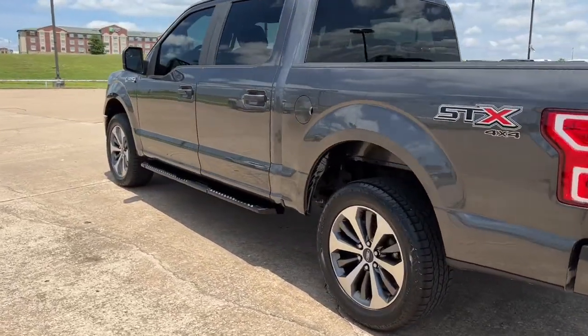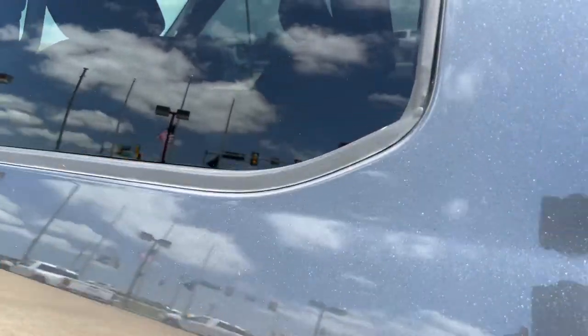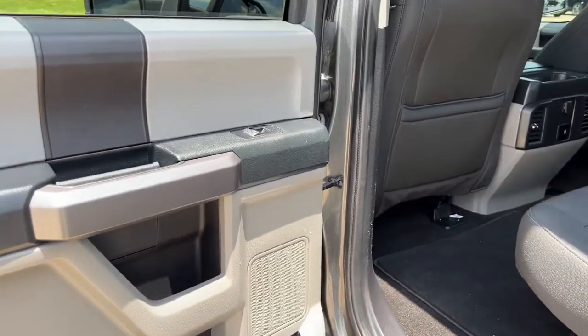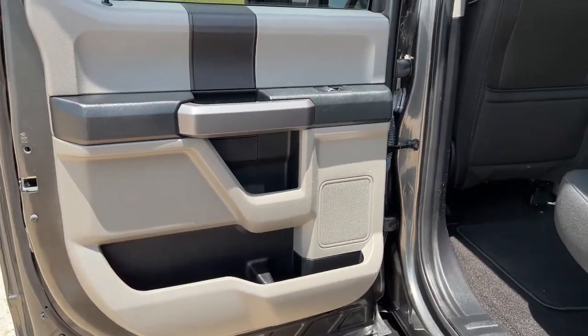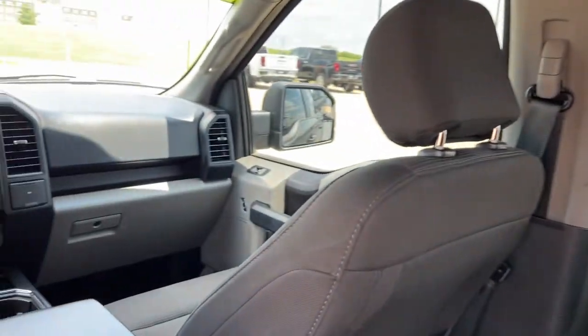V6 cylinder engine, four-wheel drive, backup camera, stability control, split bench seat, pass-through rear seat, tow hooks, intermittent wipers, traction control, tire pressure monitoring system.